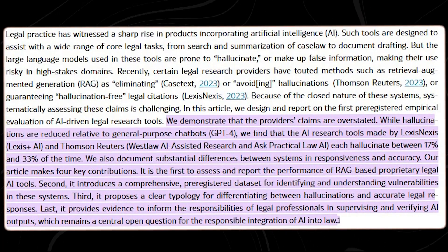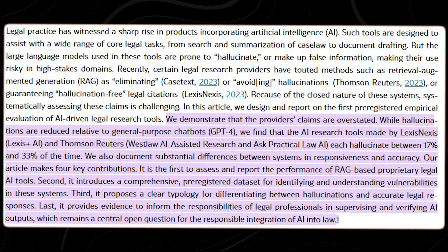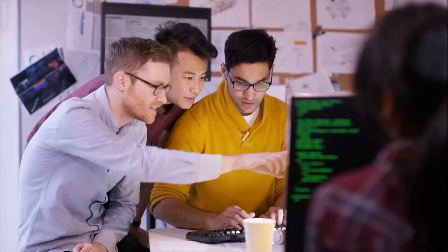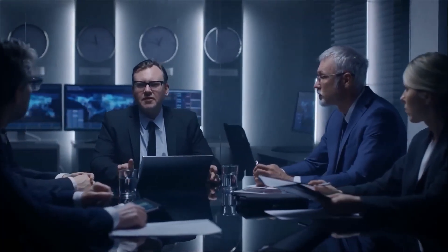Stanford and Berkeley researchers found hallucination rates range from 15% to 30% in open-domain models. But now, a new system claims to reduce that to under 1%. So, what's changed? And how real is this breakthrough?